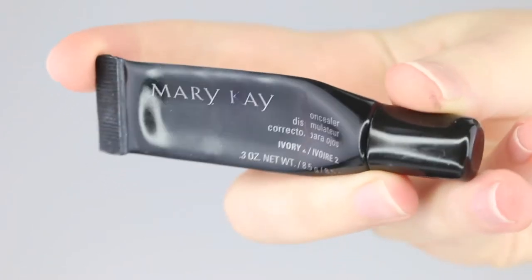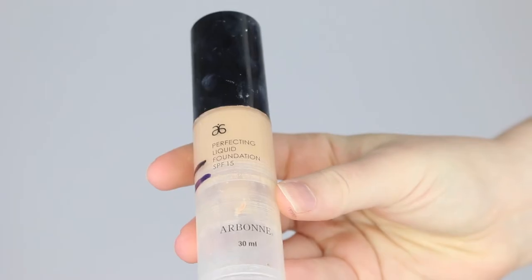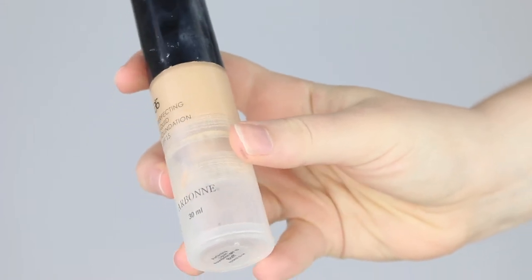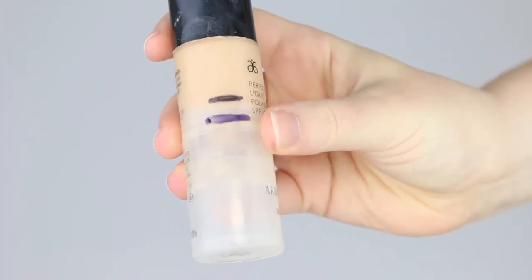My Mary Kay concealer — I have made a ton of progress on this one this month. We are down to the nitty gritty where it's going to start getting difficult to squeeze out, so hopefully by the end of next month this will be finished. My Arbon foundation — I've made a little bit of progress and hopefully with daily use it will be finished by end of next month too.